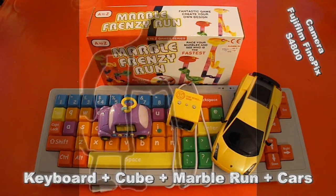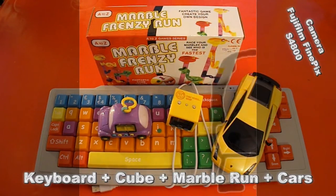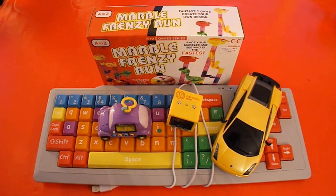Hi guys, Charity Shop Gold or Garbage. We went out to Nailsey today. Quite a few charity shops out there and I've got one, two, three, four, five items.